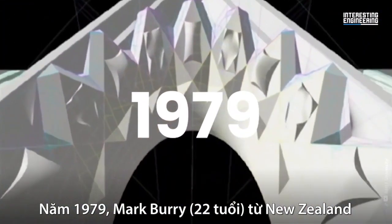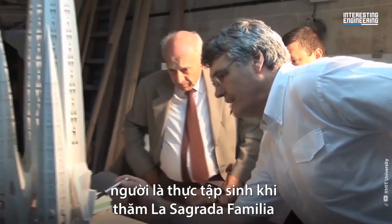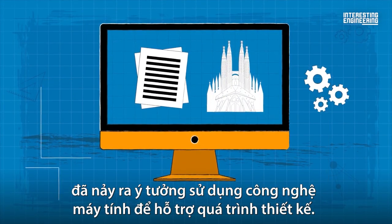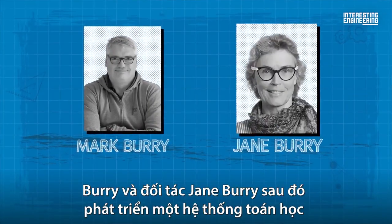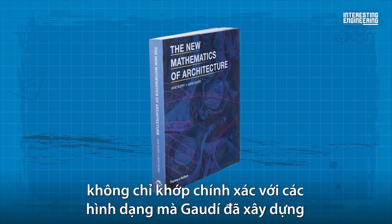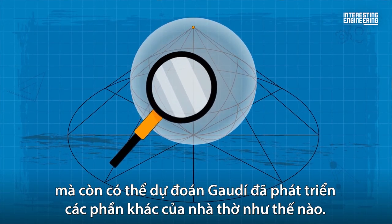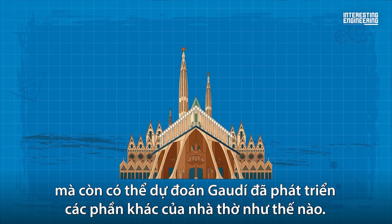In 1979, Mark Burry, a 22-year-old graduate from New Zealand who became an intern after visiting La Sagrada Familia, had a brainwave to adopt the use of computer technology to aid in the design process. Burry and his partner Jane Burry were able to develop a mathematical system that not only exactly matched the forms that Gaudi had already built, but could also predict, using the same complex geometric language, how Gaudi would likely have developed other parts of the church.